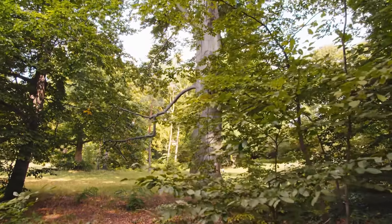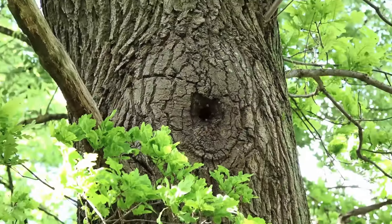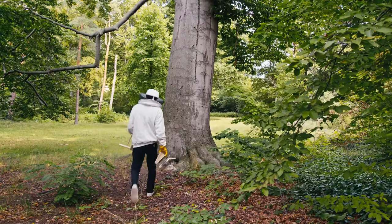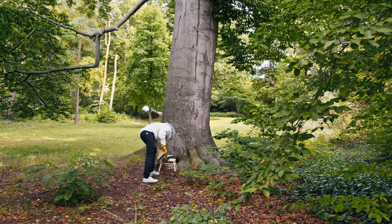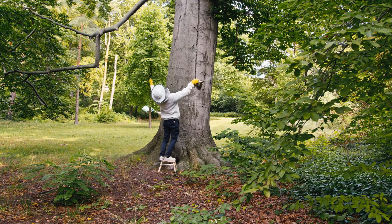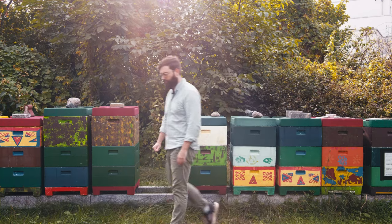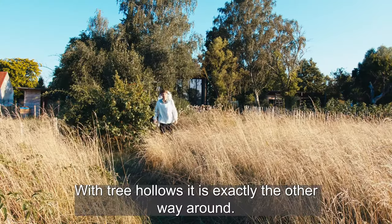In nature, though, there is no need for improvement. Tree hollows provide the perfect habitat for honeybees. But unfortunately, tree hollows are not handy at all. Magazine hives cater mainly to the needs of people, whereas tree hollows are exactly the opposite.